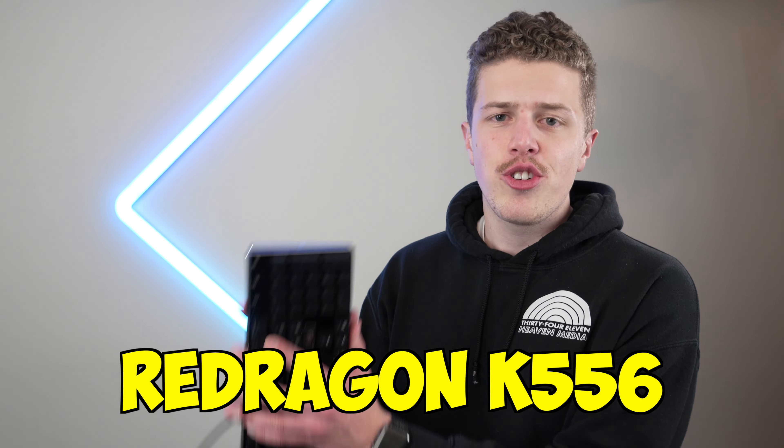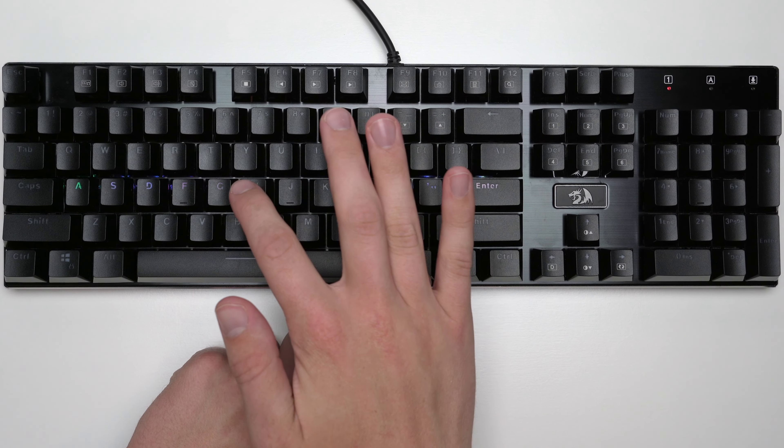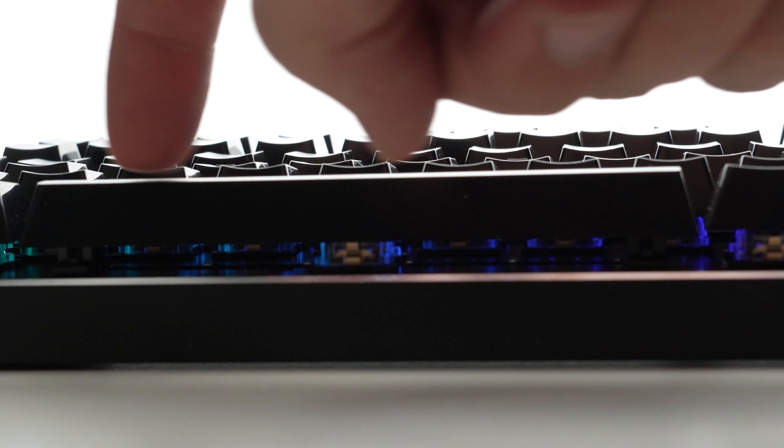Last but not least is the Big Kahuna — the Red Dragon K556 full-size RGB gaming keyboard. As you can see it has a very sleek aluminum base which gives it some extra heft, but man is this thing sturdy.